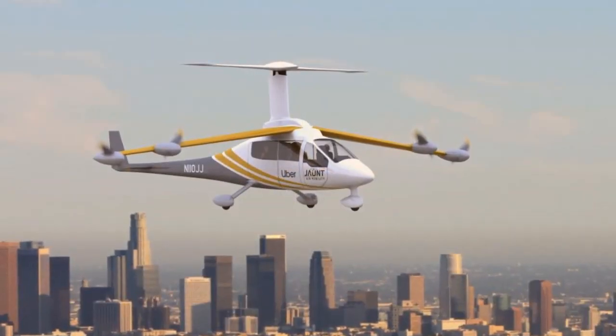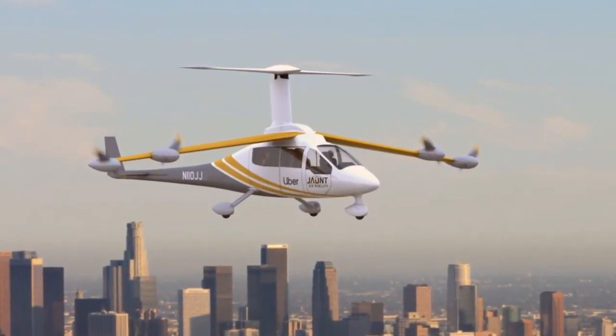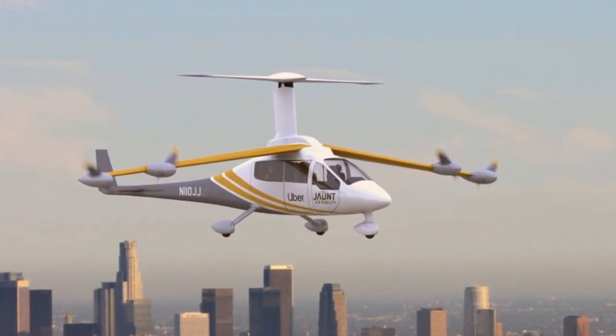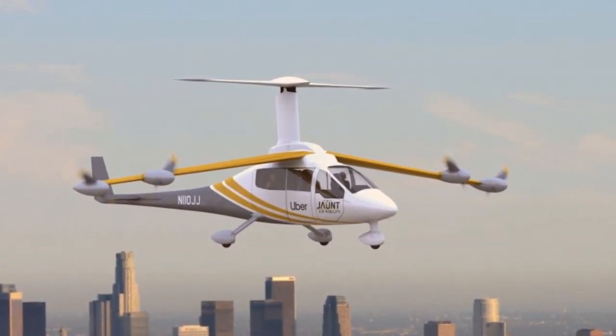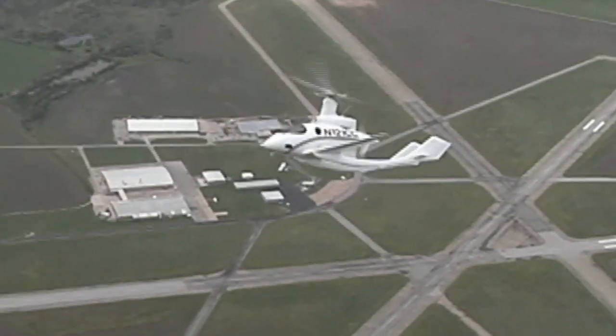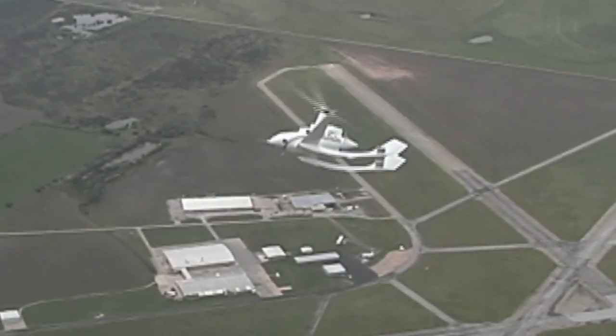People in the city will barely hear the aircraft. The high-inertia rotor, almost always in auto-rotation, acts like a built-in parachute — but better, since it works at any altitude or airspeed and is controllable. Slowed rotor ROSA technology is changing the way we fly.